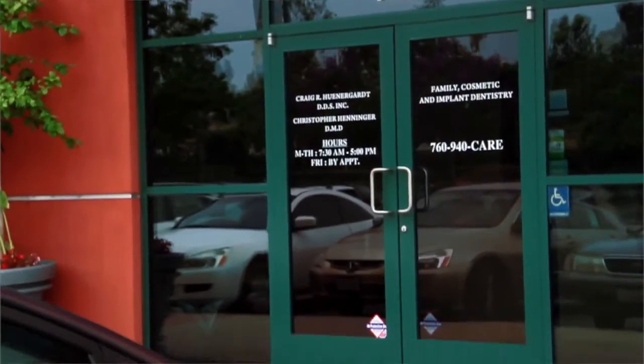When you walk into the office, you're going to feel the friendly atmosphere. You'll be greeted by our office manager, Jennifer. Patients love her and it seems like she knows everybody by their first name.